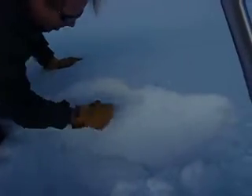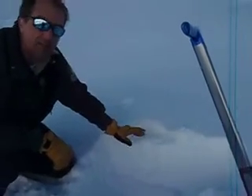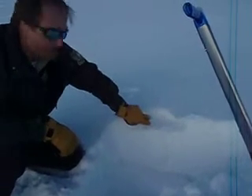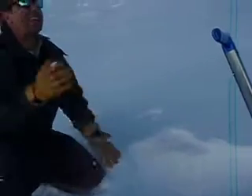Underneath it is a very hard wind pack layer. And during some of our stability tests, we did get a failure down about 8 inches, but under kind of moderate force. So right now, I think our biggest concern is going to be the next storm coming in on some of these north aspects at mid and upper elevations on the mountain where these near-surface facets exist.